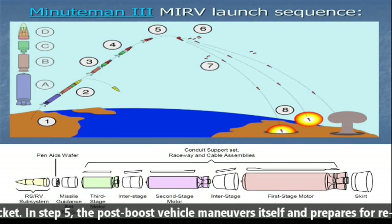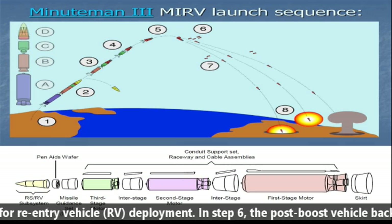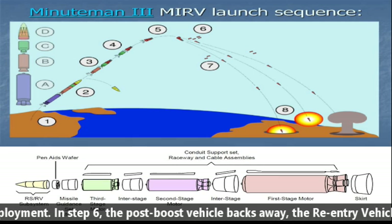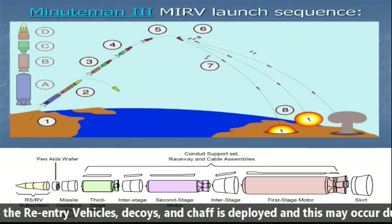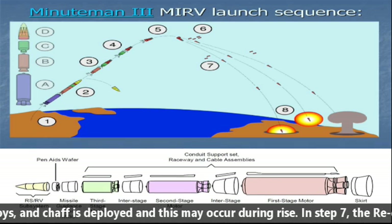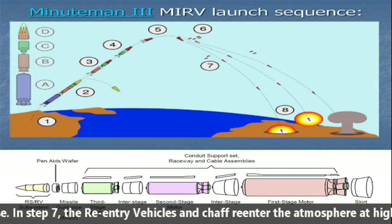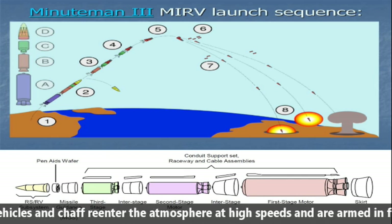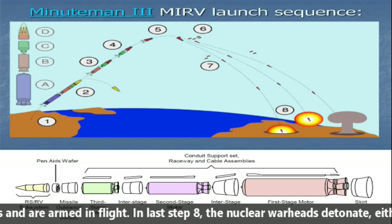In Stage 5, the post-boost vehicle maneuvers itself and prepares for reentry vehicle deployment. In Stage 6, the post-boost vehicle backs away. The reentry vehicle decoys and chaff are deployed, and this may occur during the rise. In Stage 7, the reentry vehicle and chaff reenter the atmosphere at high speed and are armed in flight.